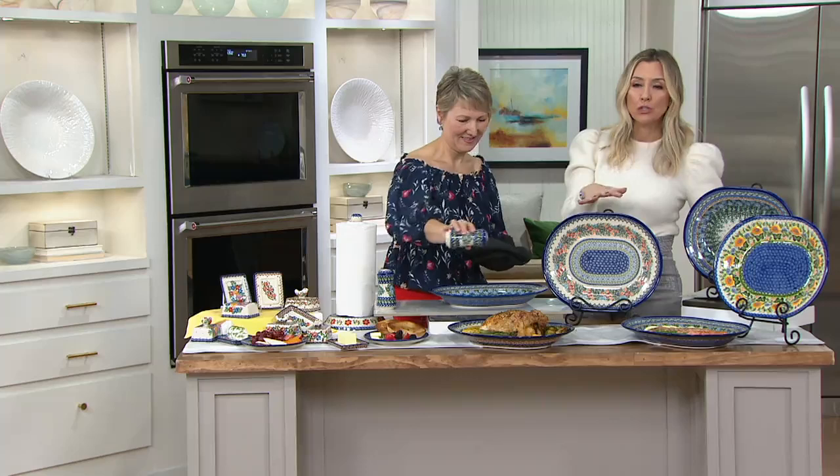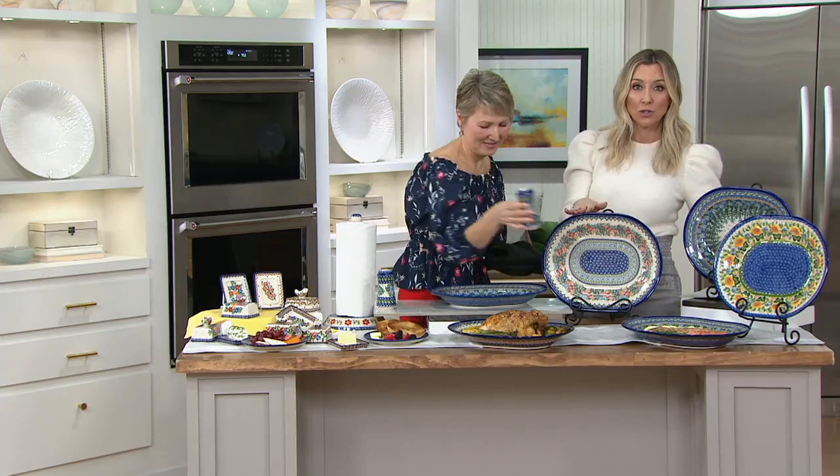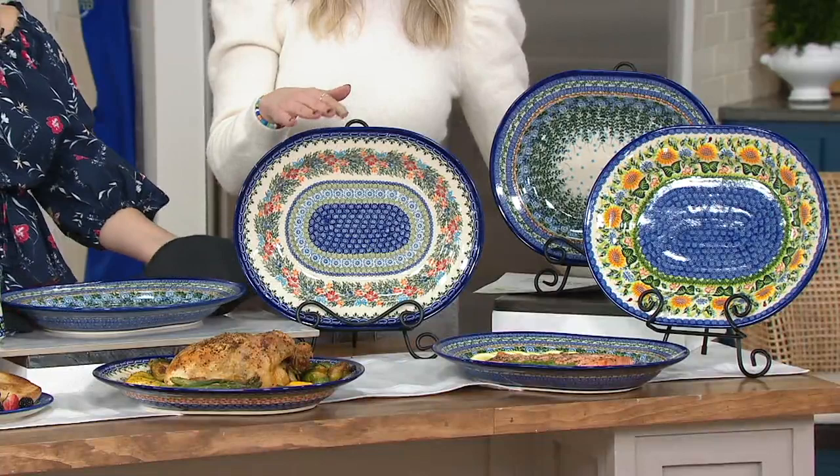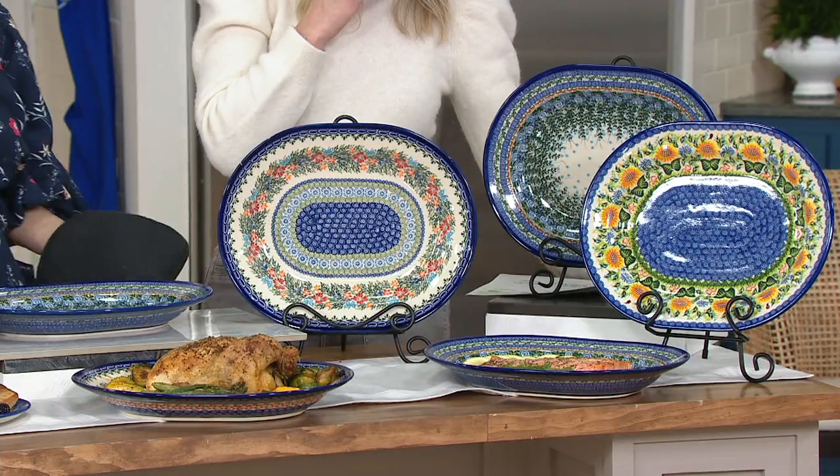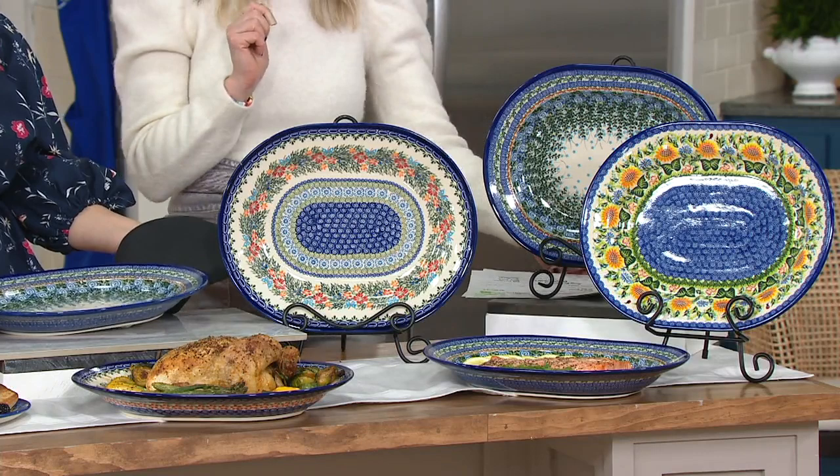Do you just love beautiful artwork for your kitchen? This is the quintessential piece to have — you will pull it out not just for special occasions, but for every day, because it's truly a workhorse. We save you $10 by shopping tonight. Easy pay at $16.66. So we have the red cornflower, the blue rose, and the sunflower available for you — very easy to grab.